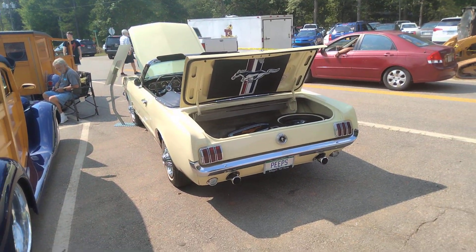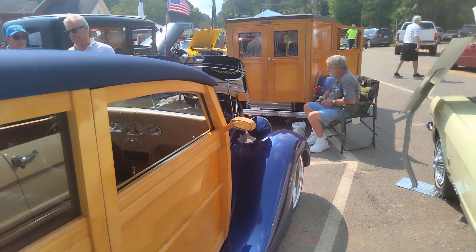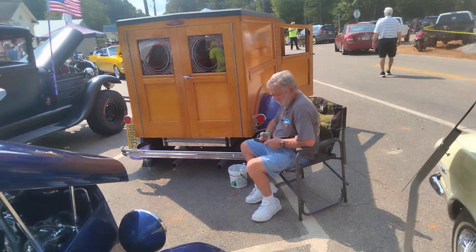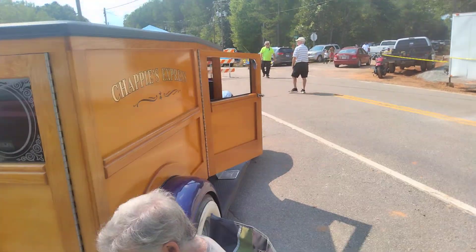Convertible Mustang right next to her. Here's another Woody. Is this one yours, sir? Yeah, this one yours — beautiful car, beautiful car.